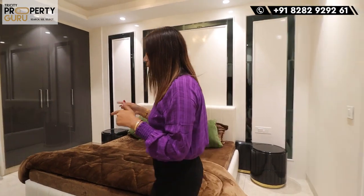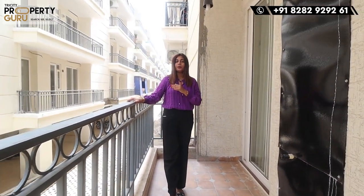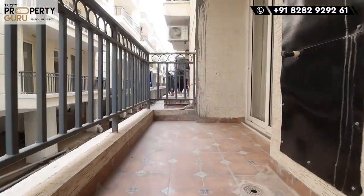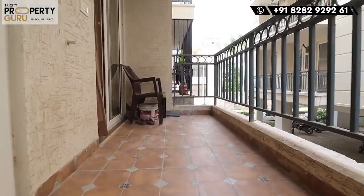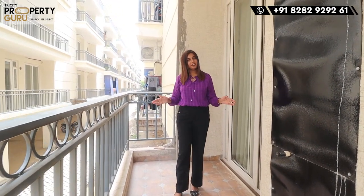I want to tell you that this is a two-sided open flat, so you will get a balcony in front and back — it will be properly cross-ventilated. Now let's go to the back balcony, which will be a common balcony. Both bedrooms and kitchen will share this running balcony. It will have a good height for safety purposes. You can use the washing area here, and if you want sitting arrangements, you can easily do it.